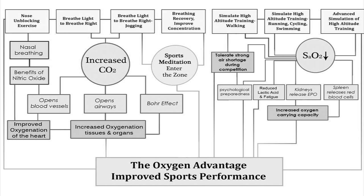The breathing recovery and improved concentration exercise is very helpful for stress, and it's also very helpful to recover after physical exercise.